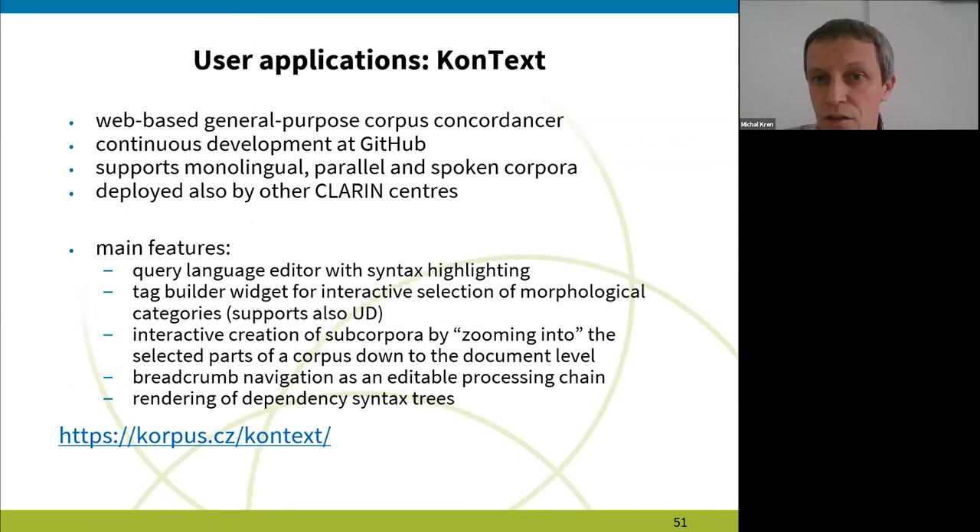The second application is KonText, already mentioned by Martin and Jan. It is a web-based, general-purpose corpus interface that we've been developing for six years on GitHub continuously. It supports monolingual corpora, parallel corpora, and spoken corpora, which is very important for us because we need all of these covered by a single interface. Apart from Lindat, it is also deployed by other CLARIN centers — as far as I know, by CLARIN in Poland and Slovenia.